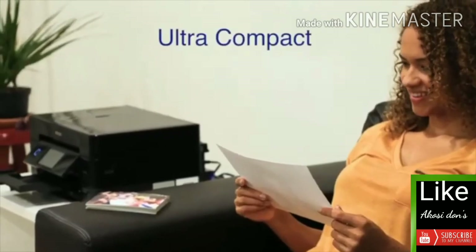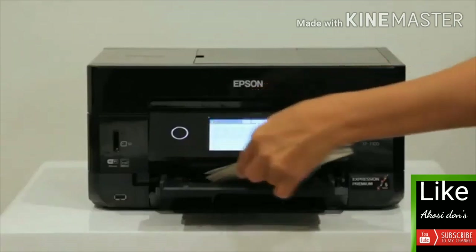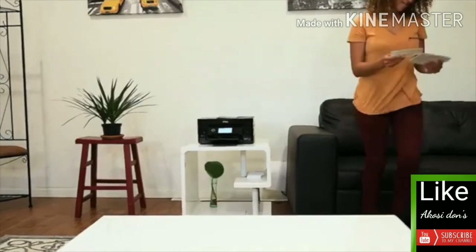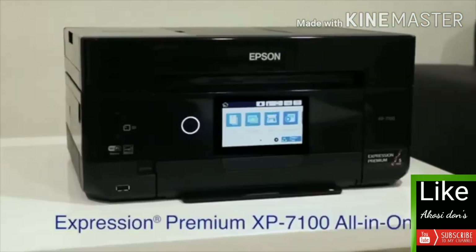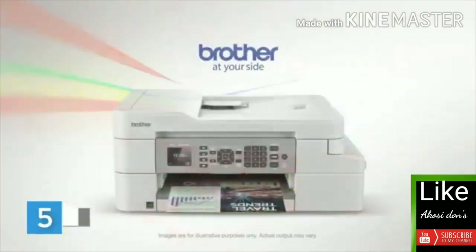This feature-rich printer is ultra compact and has an elegant small-in-one design that saves space and blends in with your décor. The remarkable Epson Expression XP-7100, created to print your most eventful memories. Epson — exceed your vision.